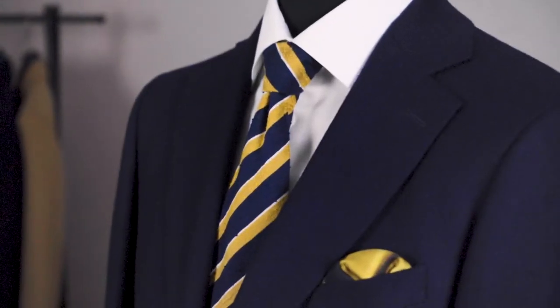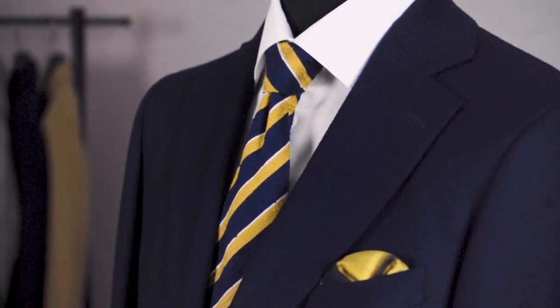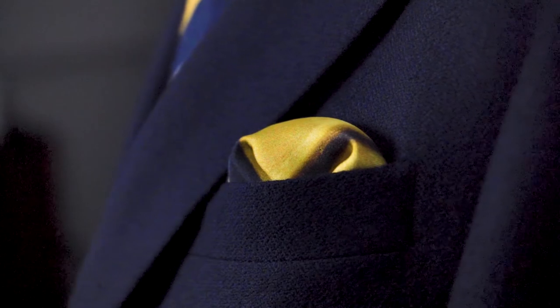Our final combination is a more casual pairing, with our navy, saffron and cream striped shantung tie, paired with the Palace Guard pocket square. Yellow and golds are right up there with burgundy as a classic pairing for navy that you can never really go wrong with. The navy in the tie complements the jacket, whilst the cream and saffron really pop through for a wonderful colour contrast. With the stripes angled in the classic British fashion, down from right to left, and the strong contrast of the pocket square, this is a bolder look for a relaxed social occasion.